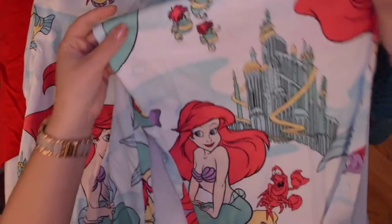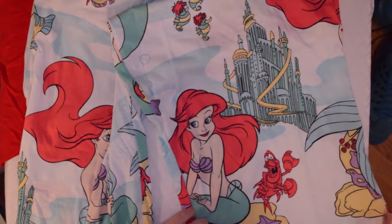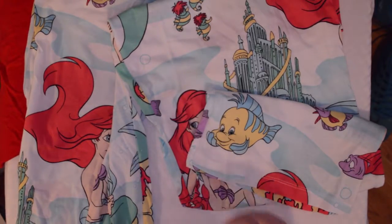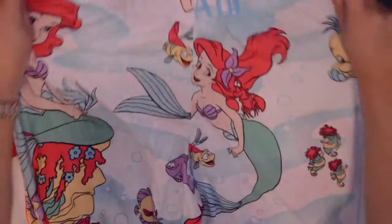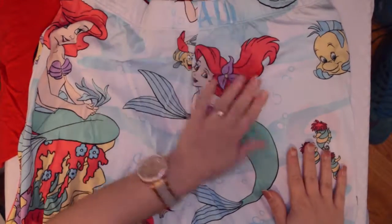You can see the little seahorses and Atlantica, and we've got Ariel and Sebastian and there's Flounder down there at the bottom. Goodness, I love these. And this is the back — so I get to have Ariel there on my butt cheek.